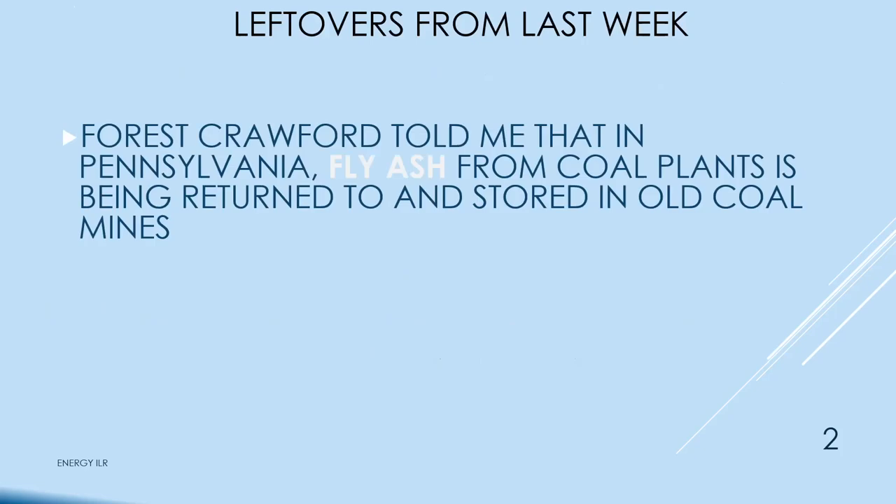Some leftovers from last week — Forrest Crawford told me that in Pennsylvania they are taking the used fly ash and putting it in the old coal mine.